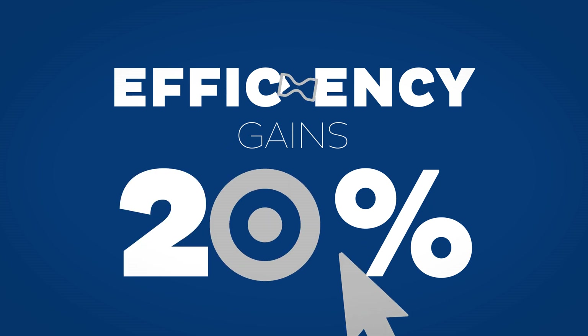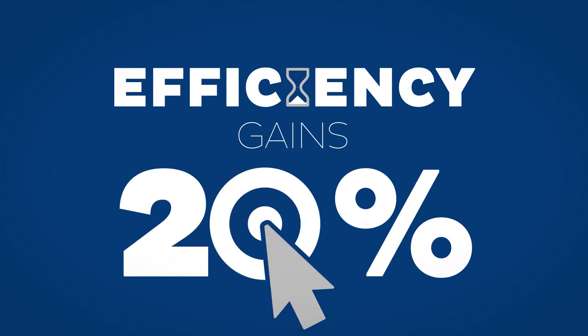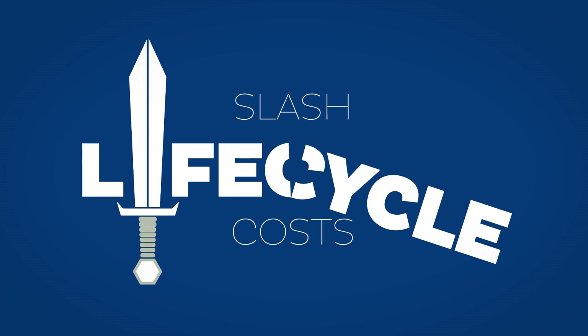With the QGD-V, you can expect efficiency gains of up to 20%, which will dramatically slash lifecycle costs.